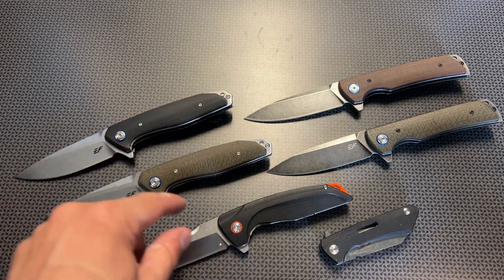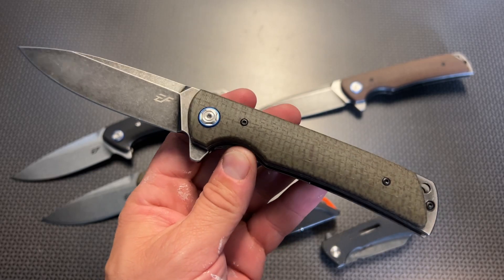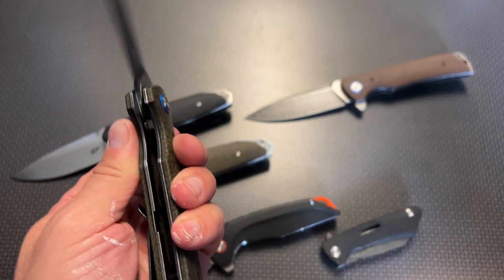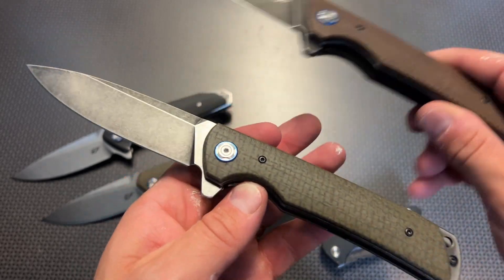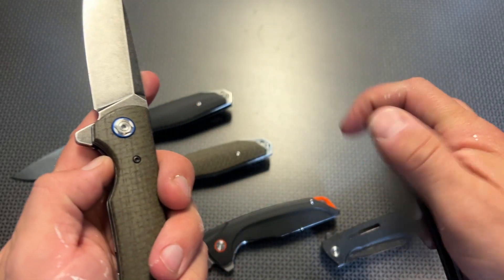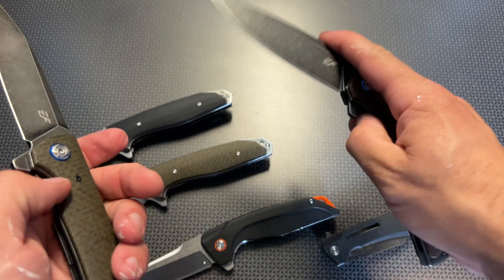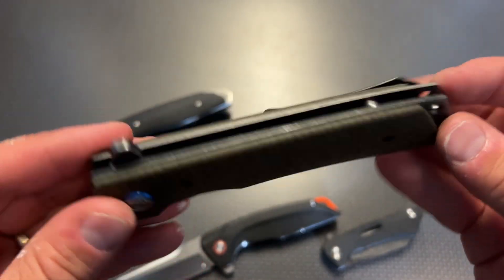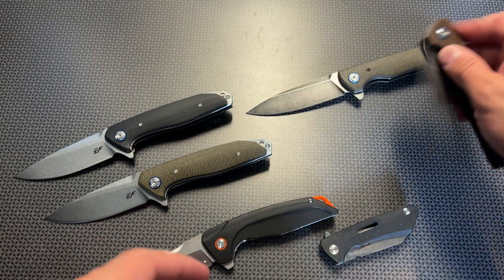The next one is the EF973, which is almost identical to the EF972 but with some subtle differences. This one's slightly larger, it's got a stonewashed darkened finish, the micarta is different colors, and the clips are a little different. You have two options: the brown and the green. Both flip open solid, lock up absolutely solid, and they're just rock solid knives. I can't get over the attention to detail on something that is sub-$30 with the materials they're using.